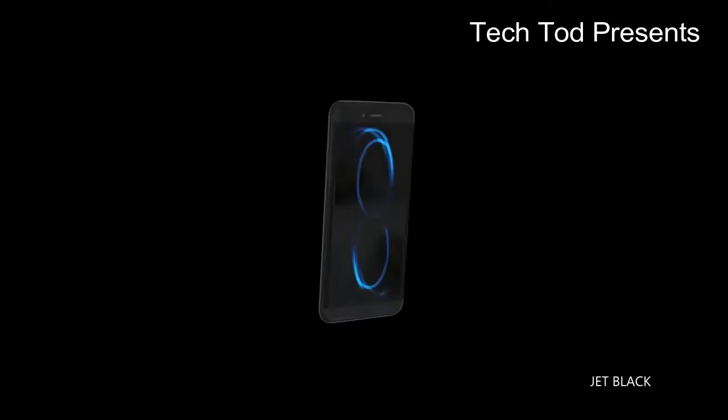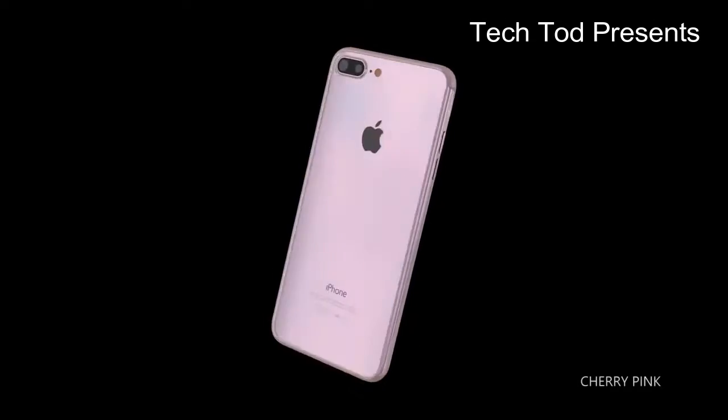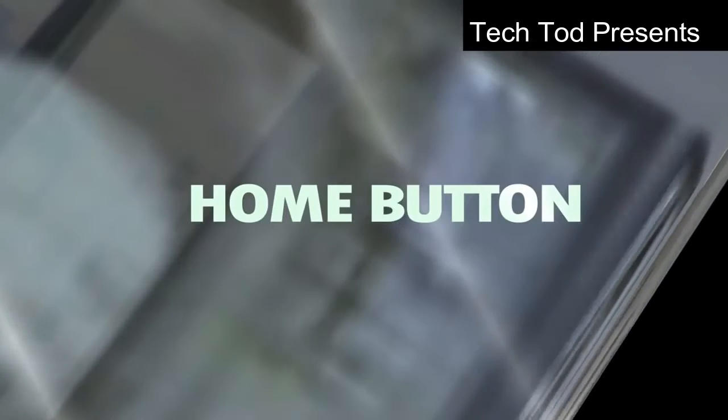The RAM of this phone will be 4GB, and the storage will range from a 64GB variant to a 256GB variant.